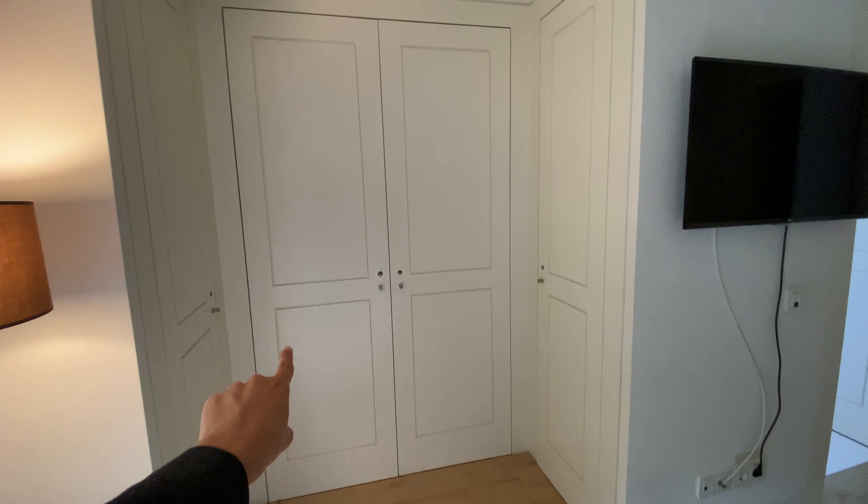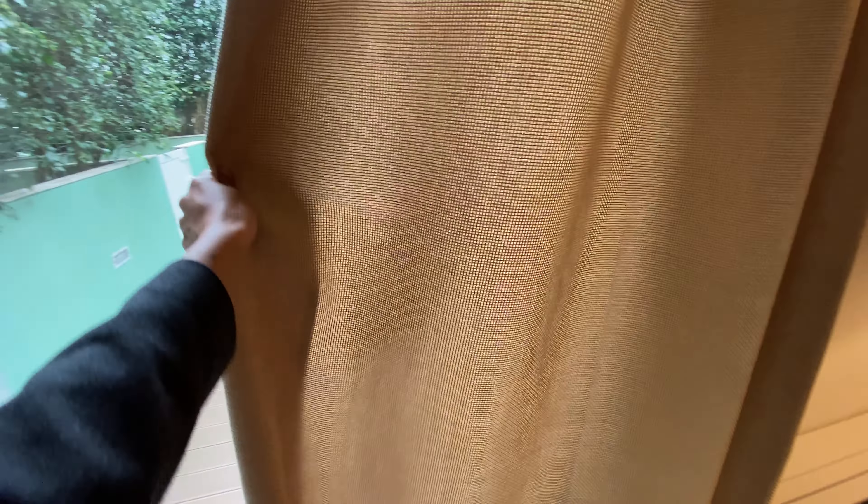Now bedroom number one — it's right here. Following the same logic, we're going to have a double bed, but this time we have more storage space surrounding the bed, some shelves, a TV, more built-in closets, the heating and AC unit, and we have access to the patio from here. There are curtains here for privacy.